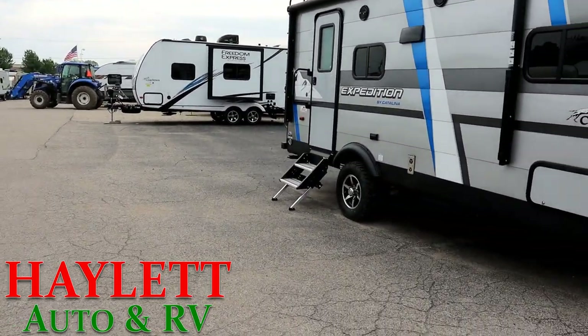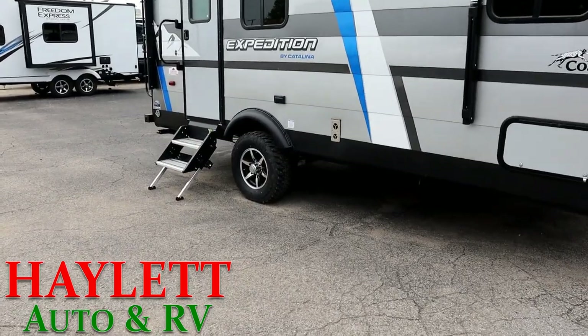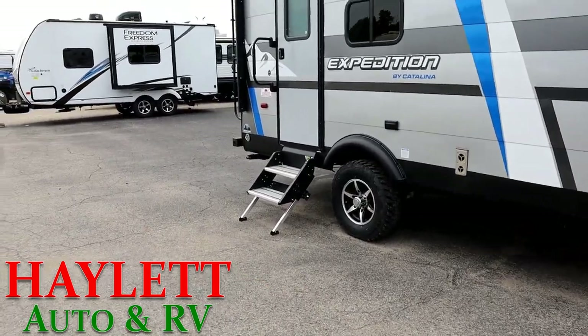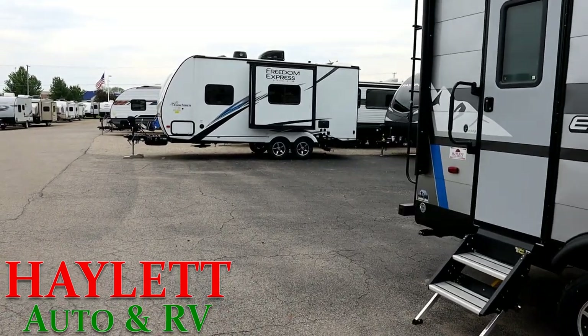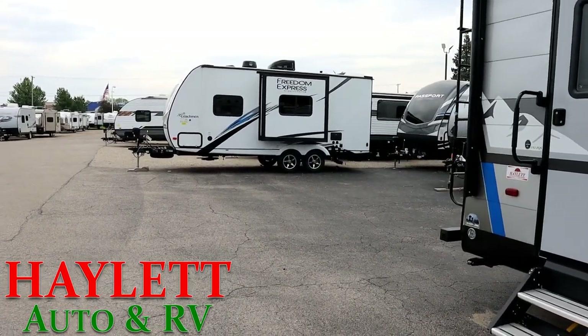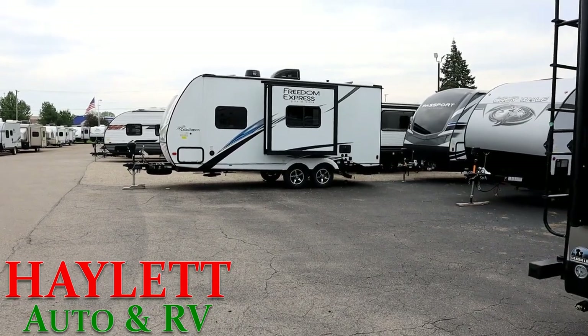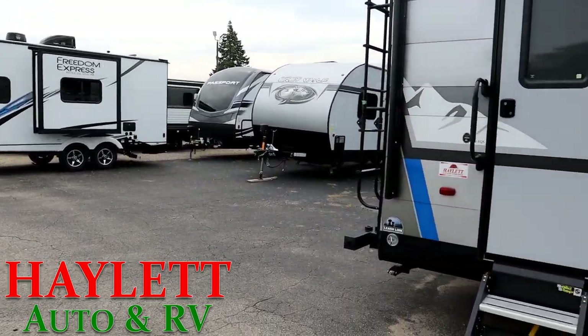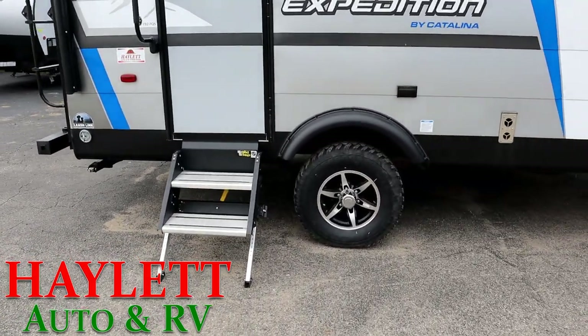Something I wanted to zero in on are the benefits and drawbacks to single axle versus tandem axle camping. Now there are some tri-axle RVs, but those tend to fall only into the bigger, giant segments — it's more of a specialized thing, basically only there because the units weigh so much. So I want to focus on the most common segments of the market: single axle versus tandem.